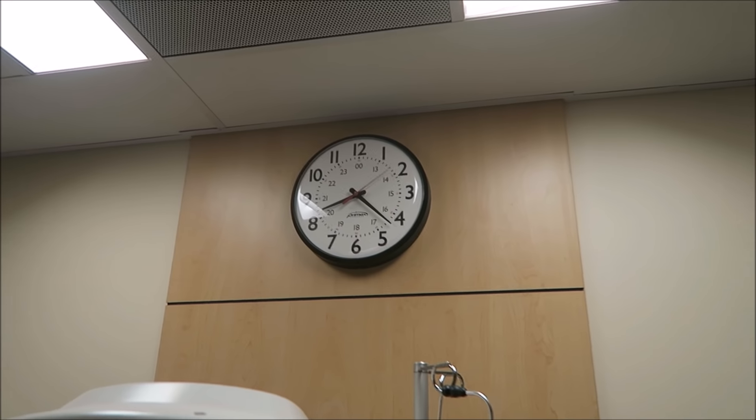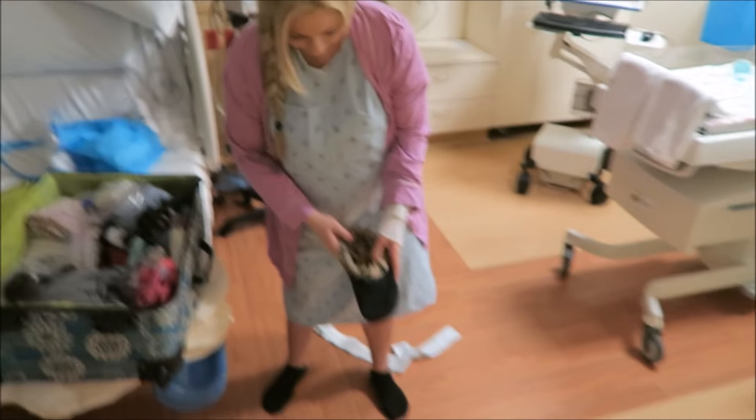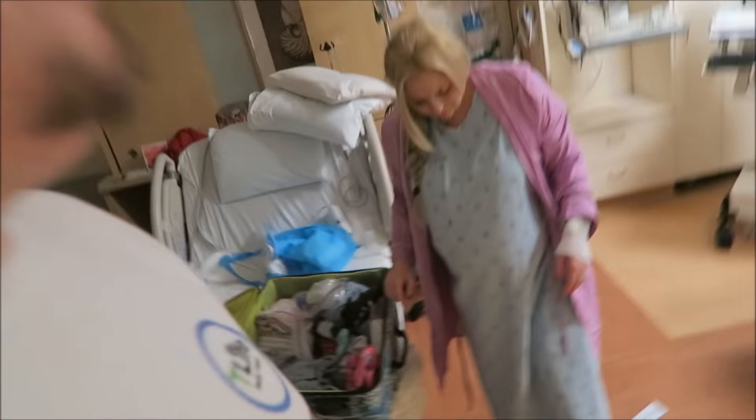They came in and checked and I was still at a two, but contracting every three minutes. We did a couple of things to get it going, and then Tyler and I are going to eat and go walk for a bit to see if we can really get things moving. We're going to go around the hallway — we're in a fish tank doing laps.